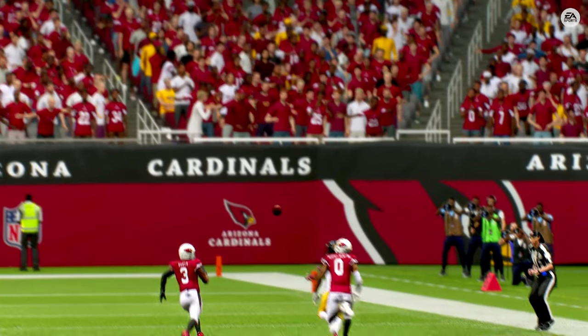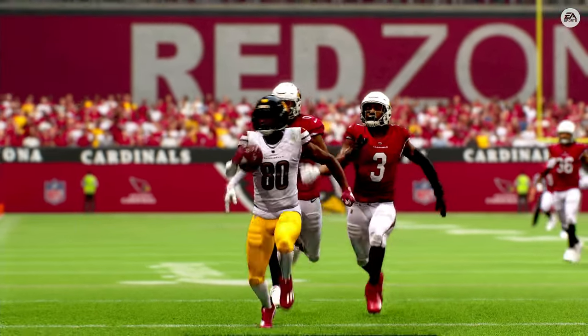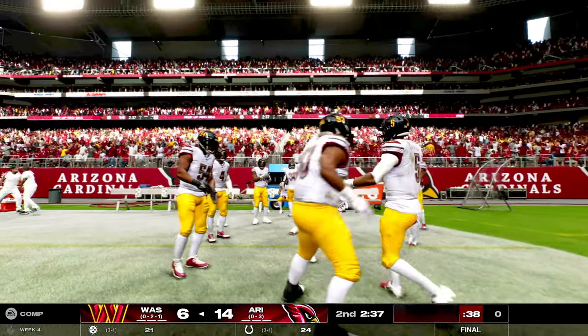And it's really just a great route, Mike. And then a beautiful throw. The accuracy of the throw is what allowed the receiver not only to secure the catch, but then be able to turn it up and finish.